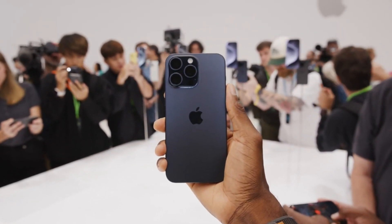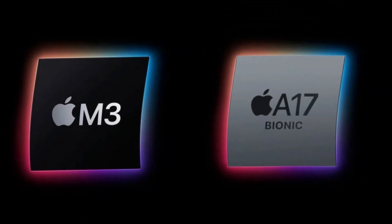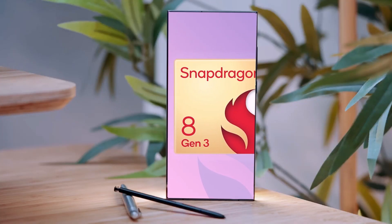However, final scores may still change on the actual Galaxy handset. Unlike the A17 Pro, which is built on a 3nm fabrication process, the Snapdragon 8 Gen 3 is said to use an updated TSMC 4nm node.